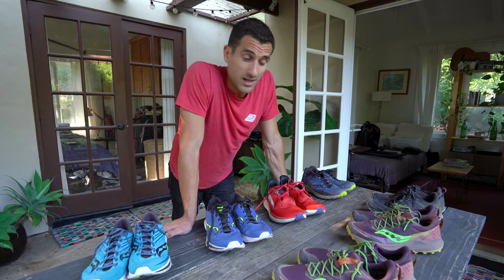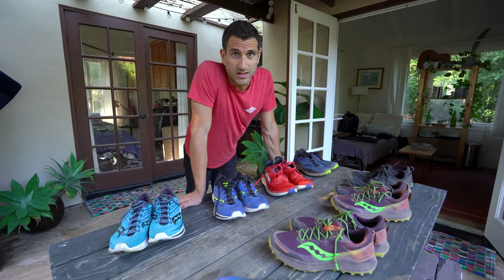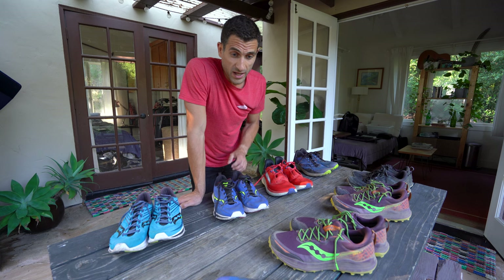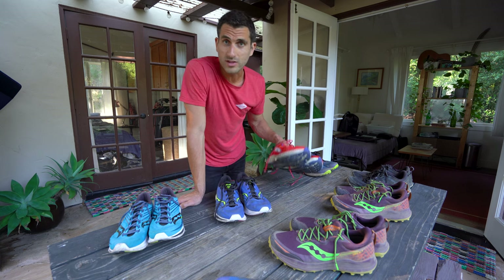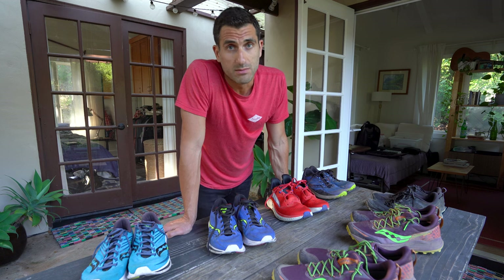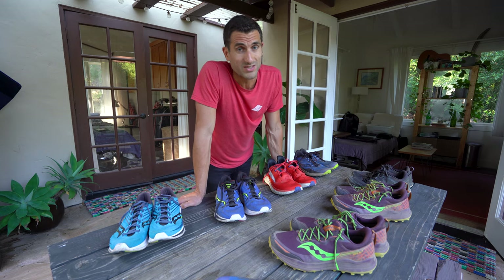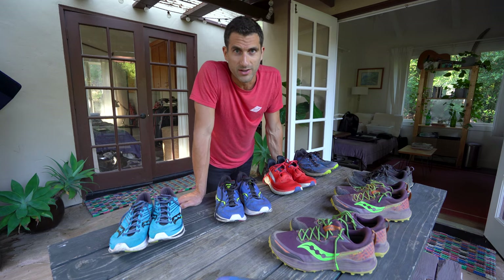I have to pack half of these up and bring them with me to Europe, so I'm going to walk you through them on the other side, show you what I've been working with and why I choose the shoes that I do — or why I don't, if that is the case. I'll give you a little walkthrough of what training for UTMB has meant for my footwear and what I'm choosing to race UTMB in as well.